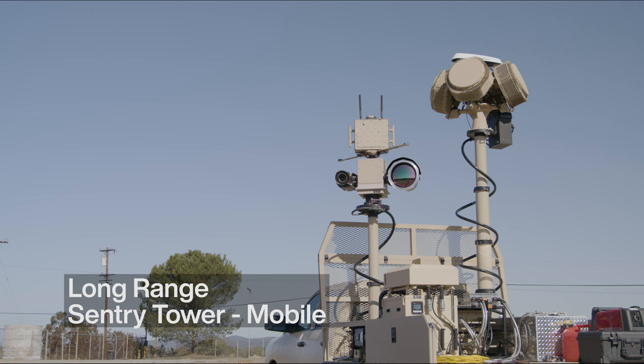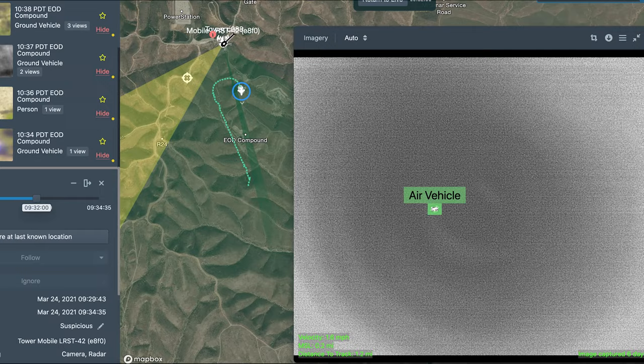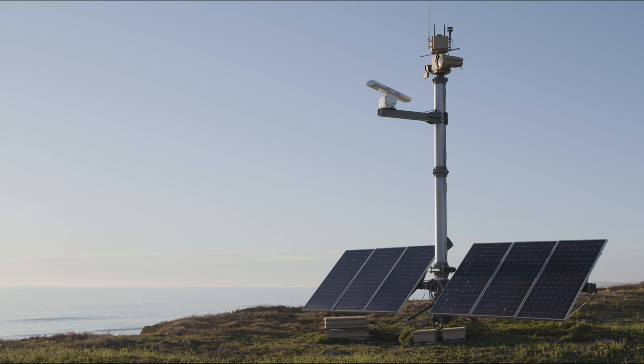A small UAS Group 1 asset is launched about one and a half kilometers to the south of the mobile LRST counter UAS tower, then detected, tracked, and classified the Group 1 UAS the entire time it was overhead. The Maritime Tower at Red Beach has identified two surface vehicles that provided notification to the alarm center within MCAS Miramar.